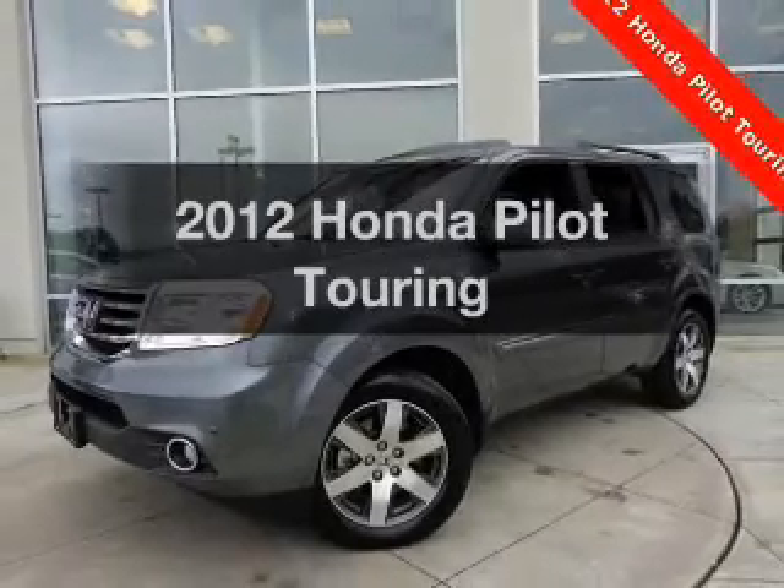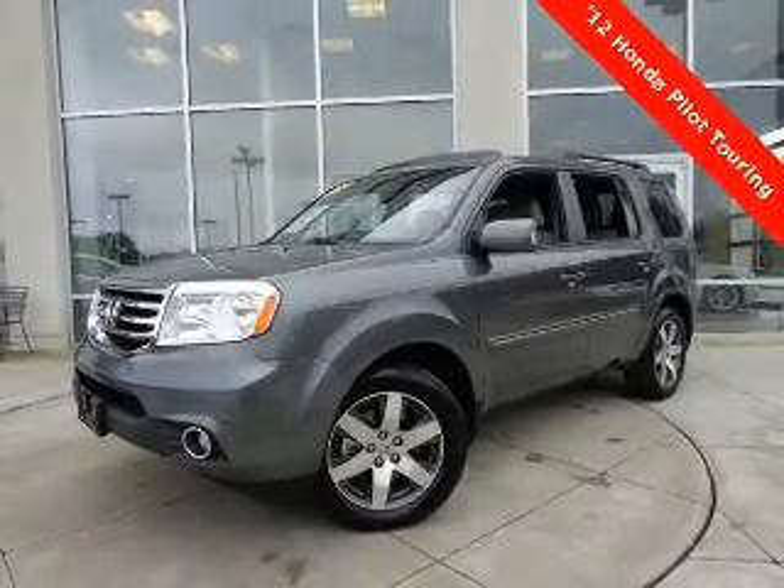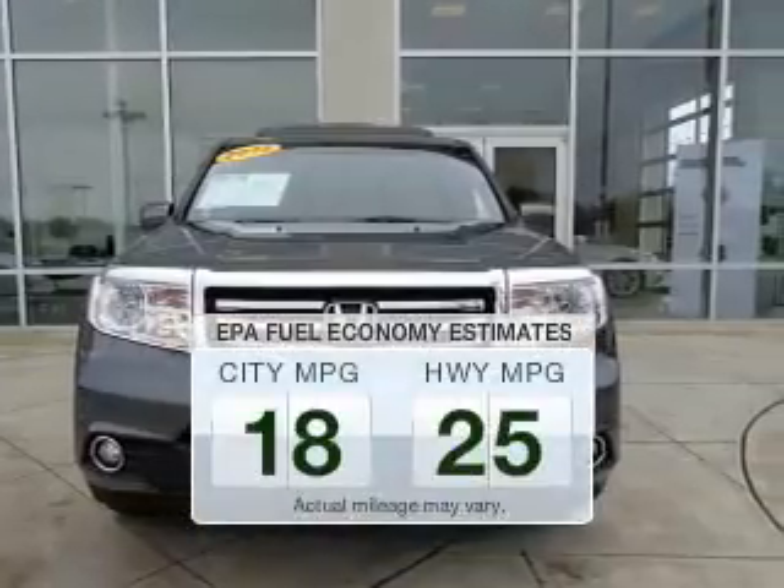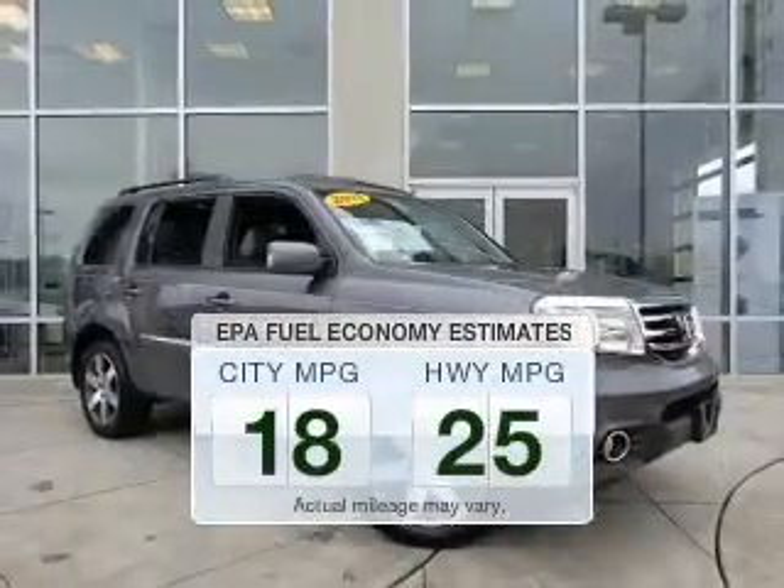Check out this 2012 Honda Pilot. This is the set of wheels you've been looking for. Better gas mileage means better long-term driving, and this ride delivers with a great low fuel consumption rate.